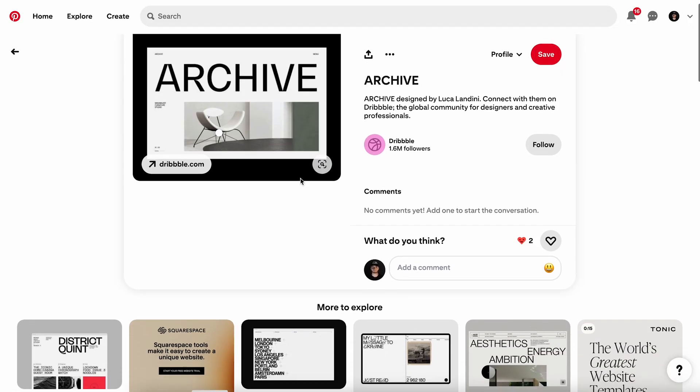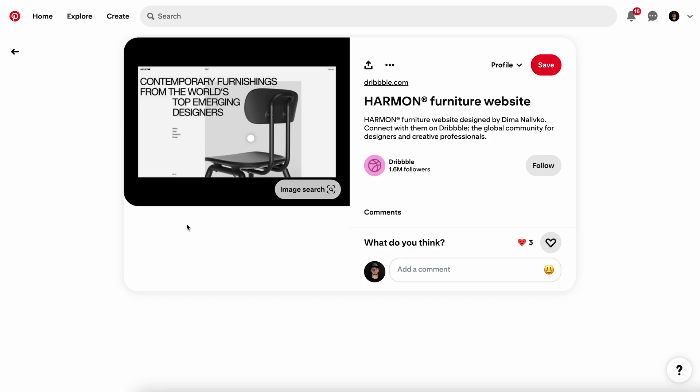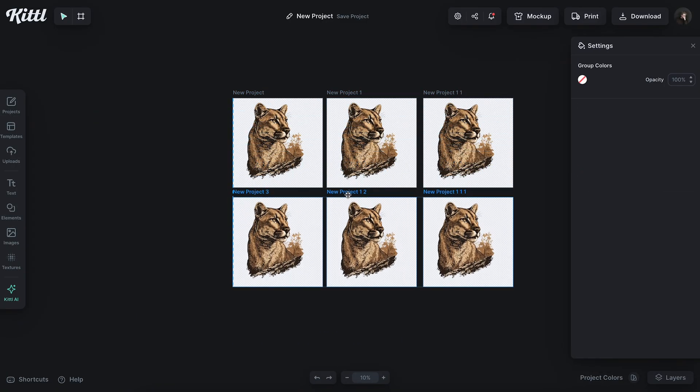I've always loved these cool mid-century modern style chairs. I also love this trend of the minimal utilitarian style, especially for presentations. Now that Kittle has multiple artboards, meaning you can make presentations and slide decks with as many slides as you want, all in one endless canvas, I decided to take these two things and put them together to make a single presentation.